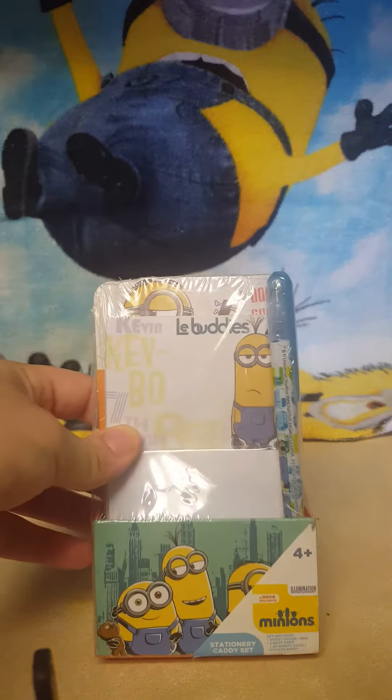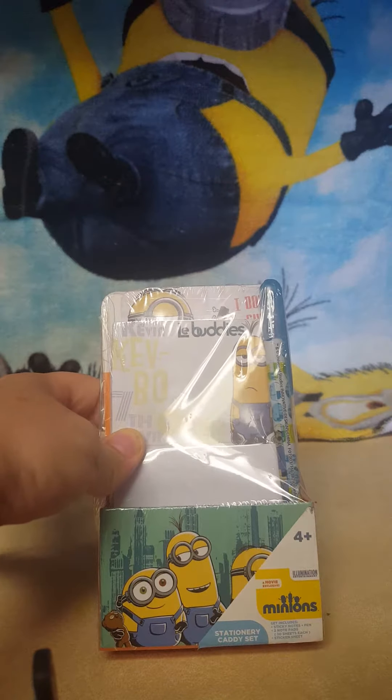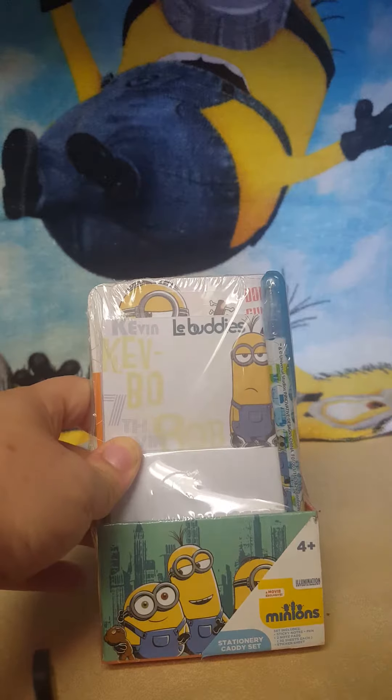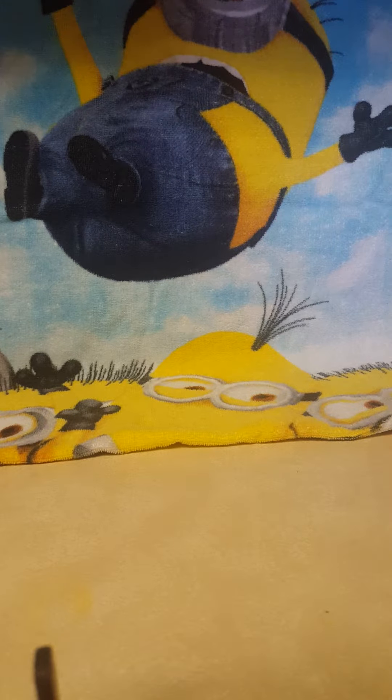From the Target dollar spot, I found this minion set for three dollars — it's got a sticky note holder, two sets of sticky notes, a pen, and a sticker sheet. Anybody who knows me knows I love minions, so I had to pick that up. I almost got their piggy bank but it wasn't the character I wanted, so I decided against it.